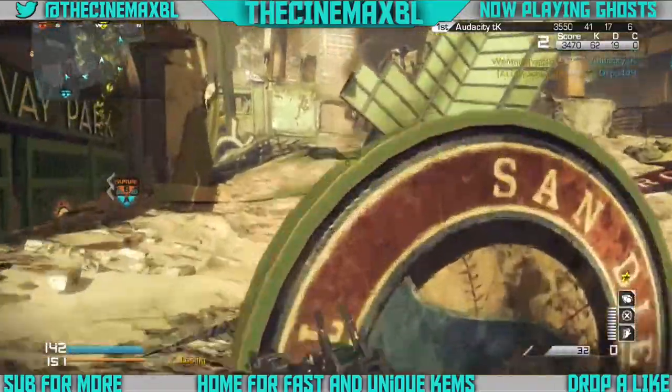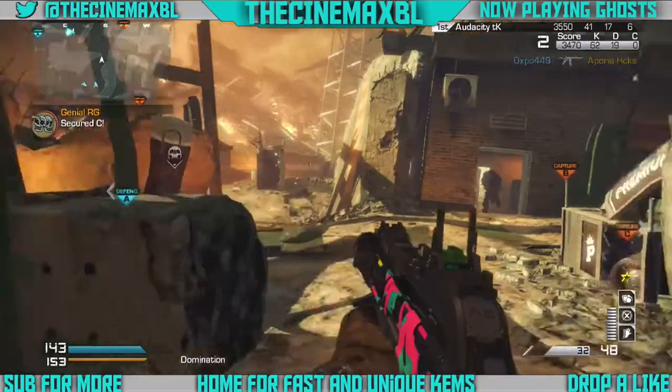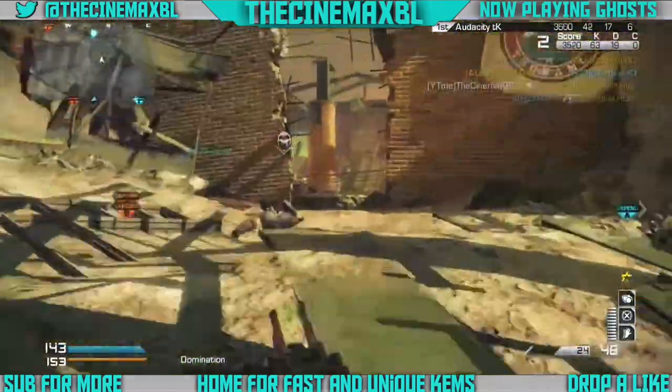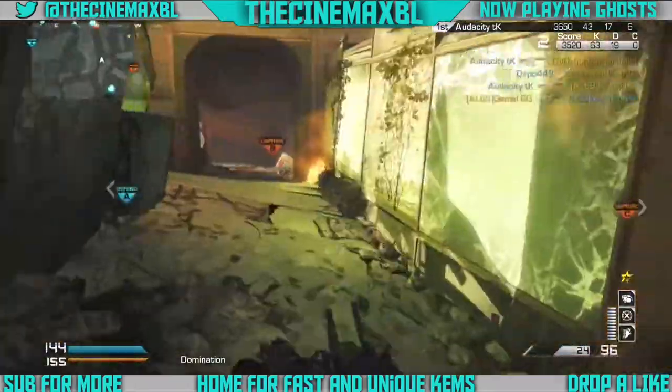I hope you guys enjoyed the gameplay. Like I said, 1987 camo — I'm not sure what the class setup is, but if you guys want to know, go back to my 300 subscriber special. And thank you guys for 400 subscribers again. I'll see you in the next one. I'm out. Peace.